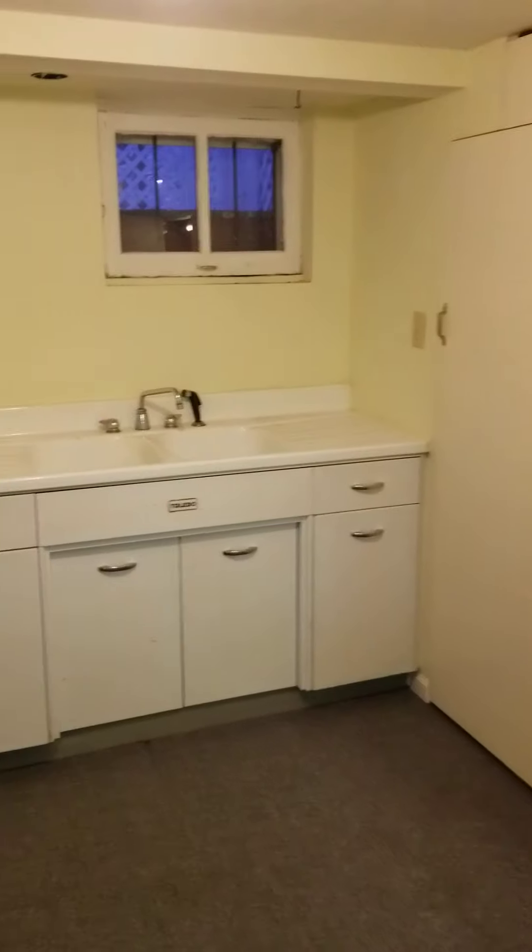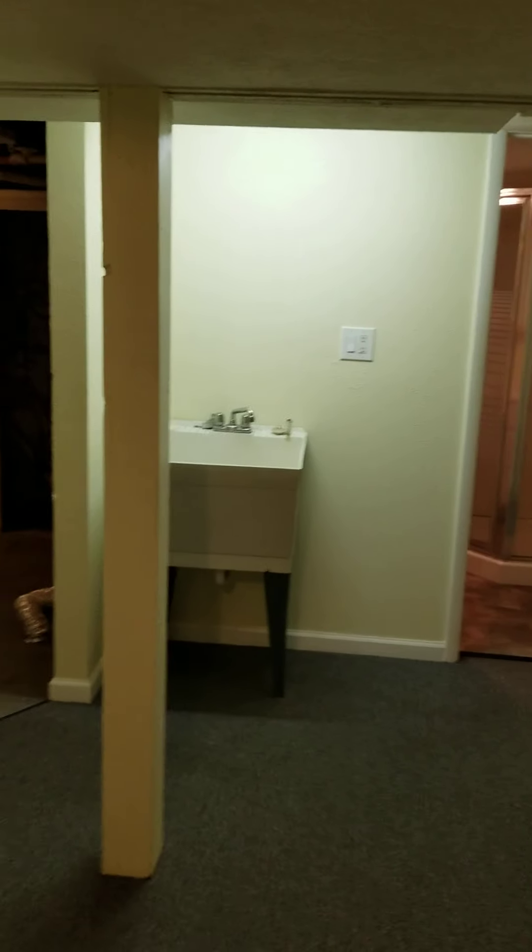This is like a weird room with two sinks for some reason — like a laundry sink and another sink. Lots of closets, and another closet here.